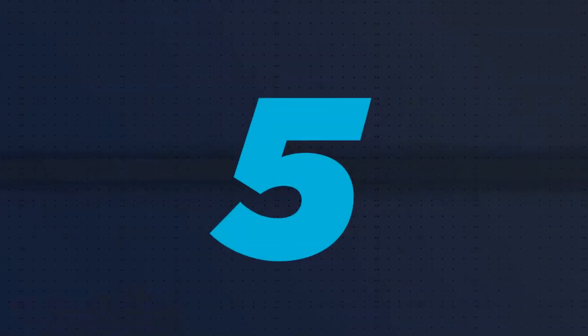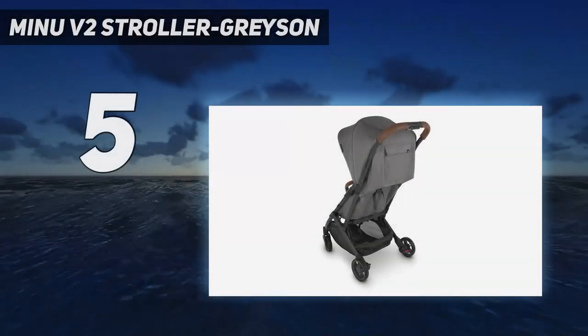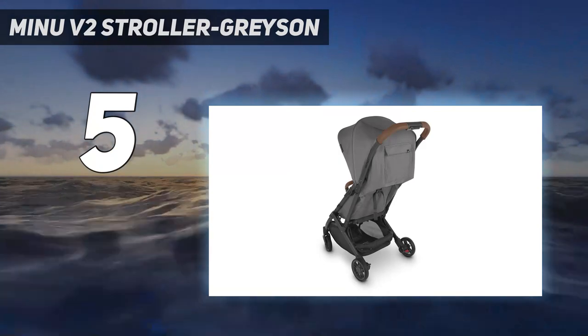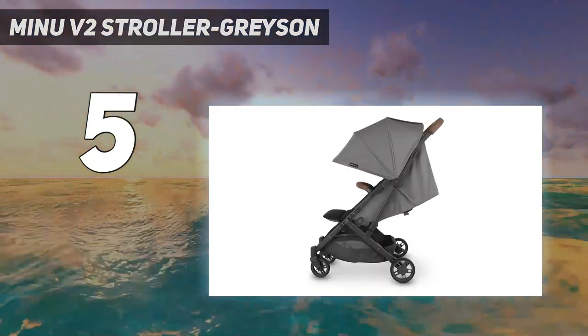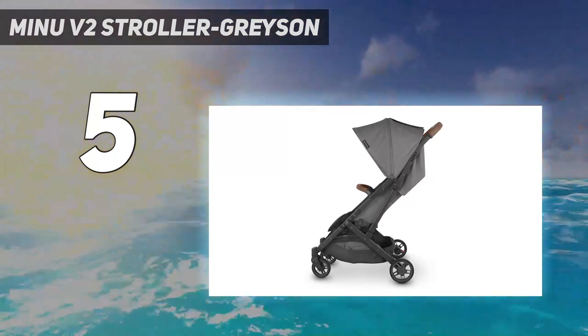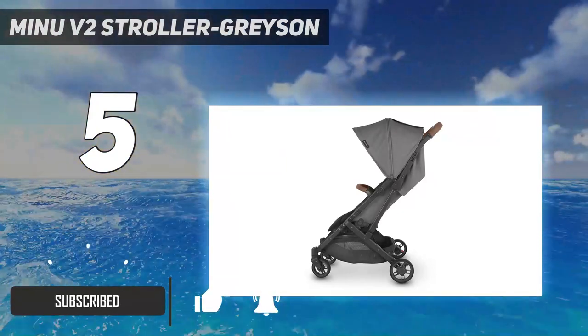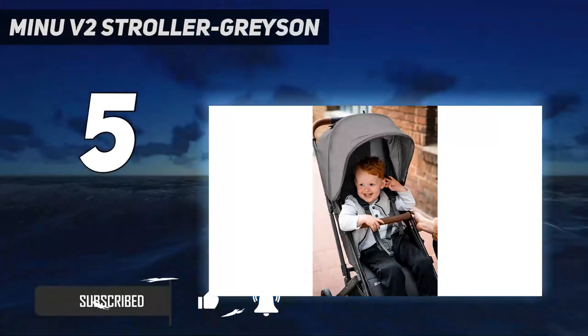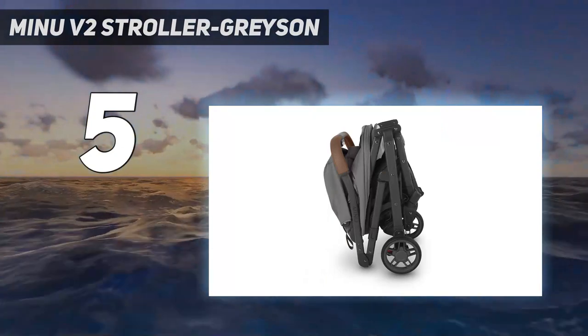Starting at number 5: the Minoo V2 Stroller Grayson. Full disclosure, I've owned an original Minoo since 2018, so I've had a lot of time to consider what it does well and where it falls short. With that said, I can say the changes Yupa Baby made to the Minoo V2 go a long way towards addressing the issues I had with the original.